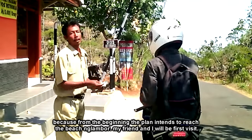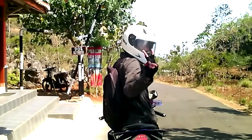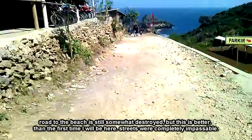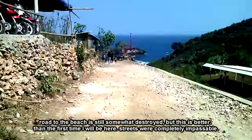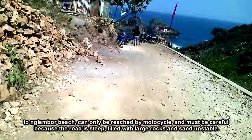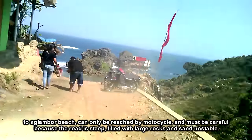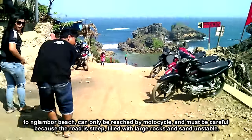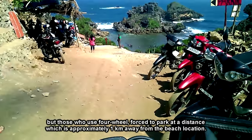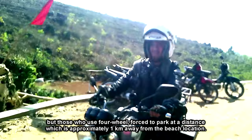Karena dari awal rencana berniat menuju Pantai Ngambor, saya dan teman saya akan mengunjunginya terlebih dahulu. Jalan menuju pantai ini masih terbilang amburadul, lebih baik dari dulu saat jalanan benar-benar tidak bisa dilalui. Menuju ke Pantai Ngambor hanya bisa ditempuh dengan kendaraan roda 2, dan harus berhati-hati karena jalanan terjal. Penuh dengan bebatuan besar dan pasir tidak stabil. Mereka yang menggunakan roda 4 terpaksa harus parkir di jarak kurang lebih 1 km dari lokasi bibir pantai.